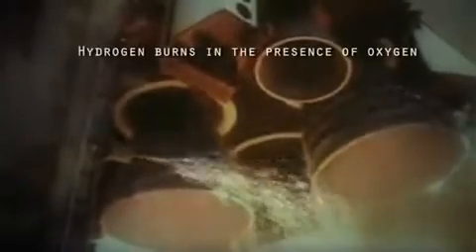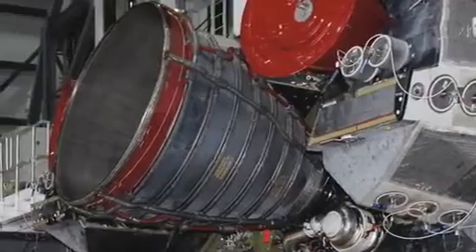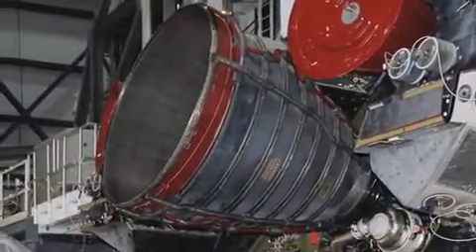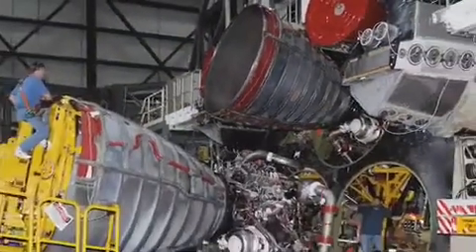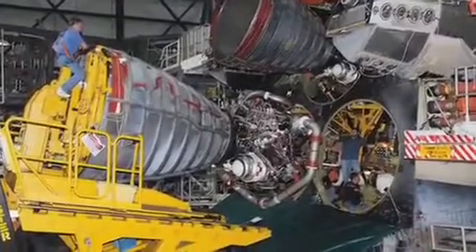The space shuttle engines are designed to perform in extreme temperatures. When icy cold liquid hydrogen is burned with liquid oxygen, the temperature inside the combustion chamber reaches an incredible 3,300 degrees Celsius — that's higher than the boiling point of iron. No wonder the 3.2-ton engines are taken to the space shuttle main engine processing facility after every flight and inspected to see if any parts need to be replaced before the next mission.